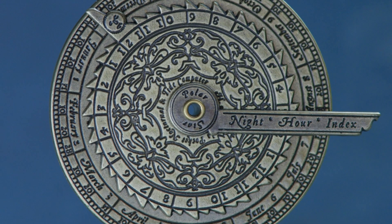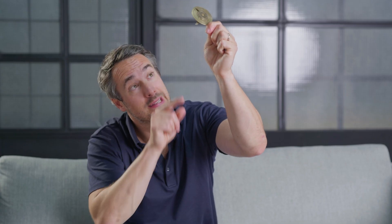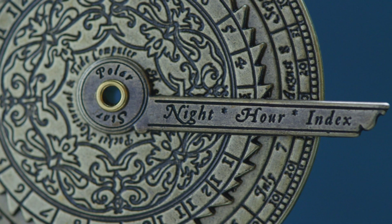Once you've removed the nocturnal from its packaging, three steps are required to read the time at night. Step one: set the right date by moving the middle disc to the right month and day on the outside disc. Step two: look at the night sky and find Polaris, the brightest star in the northern hemisphere — then look through the hole in the middle of the disc and point it to Polaris. Step three: locate Kochab, the second brightest star in the asterism of the Little Dipper, and align the hand on the side with Kochab. Once done, take your nocturnal down and read the time on the inner scale.